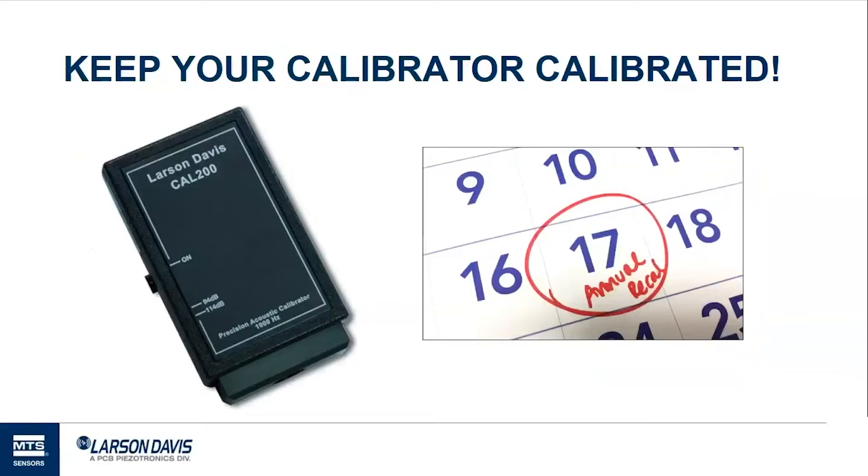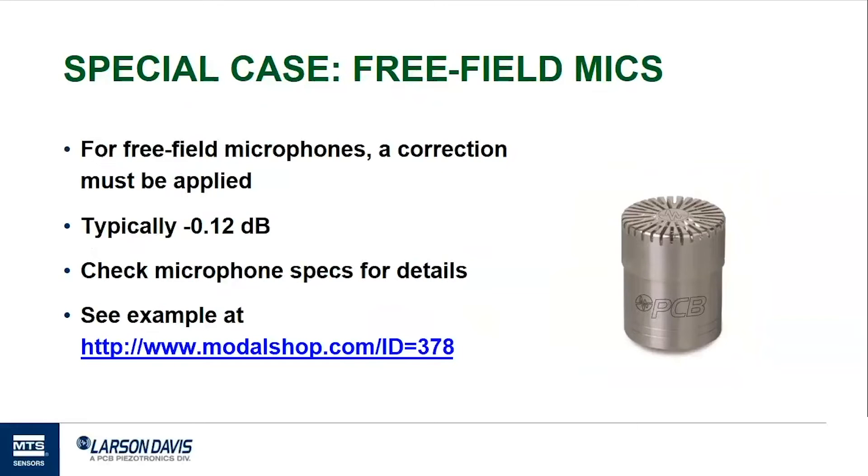The calibrator you use for field calibration itself needs to be calibrated — a common practice is to have that done every year. A free-field microphone is designed to work in a free-field environment pointed at the noise source. When that microphone is inside the calibrator, the field inside is known as a pressure field, because there are no traveling waves inside the calibrator, just a pressure change. It's important to use a correction between pressure calibration and free-field calibration. For PCB's 1.5-inch free-field microphones and most other free-field microphones, this correction is minus 0.12 decibels. The Modal Shop has made a video demonstrating how to field calibrate a sound level meter with a free-field microphone.